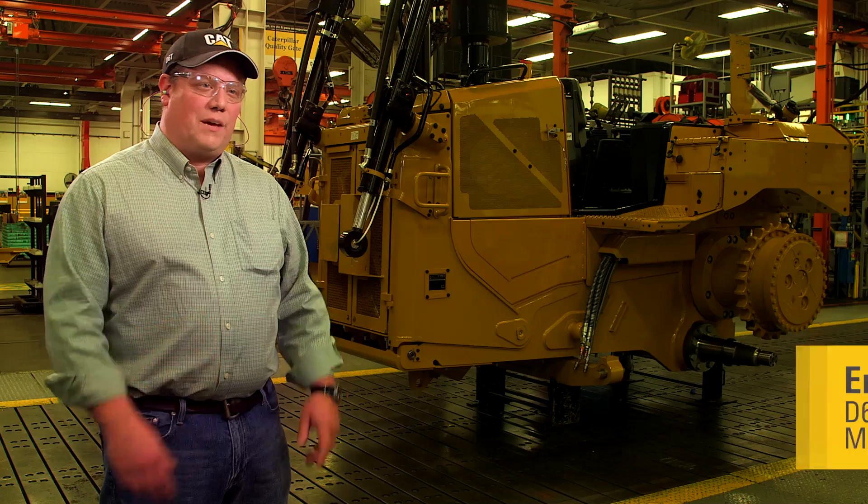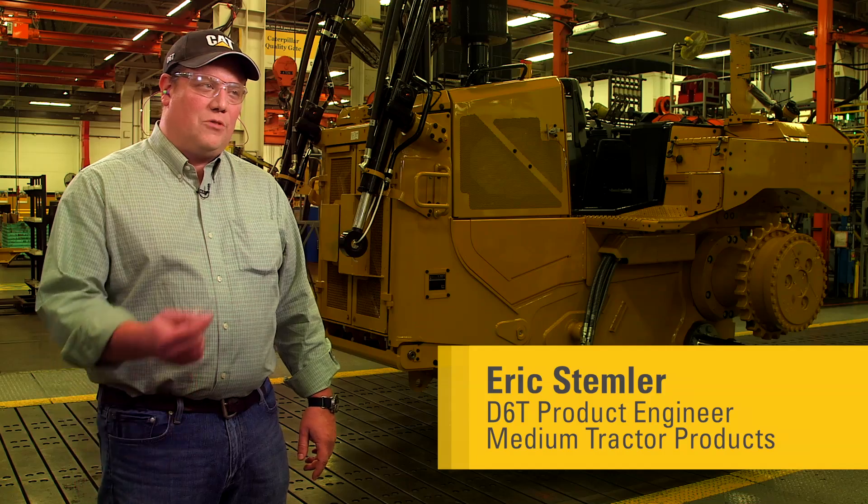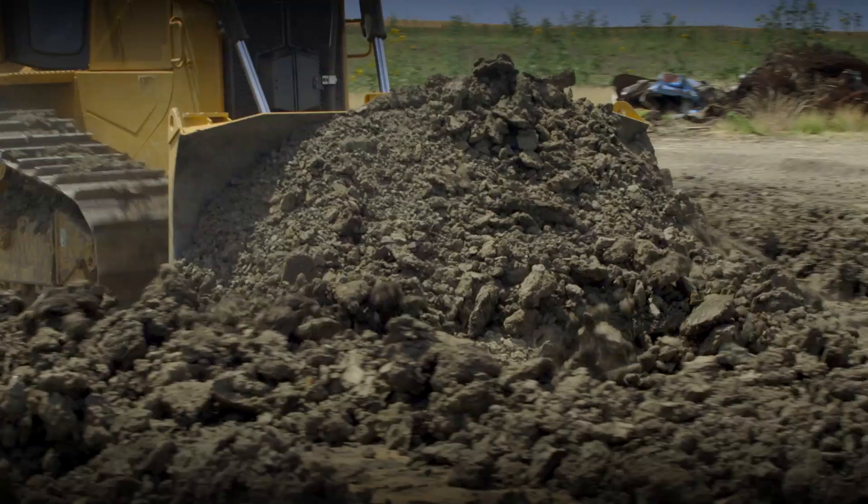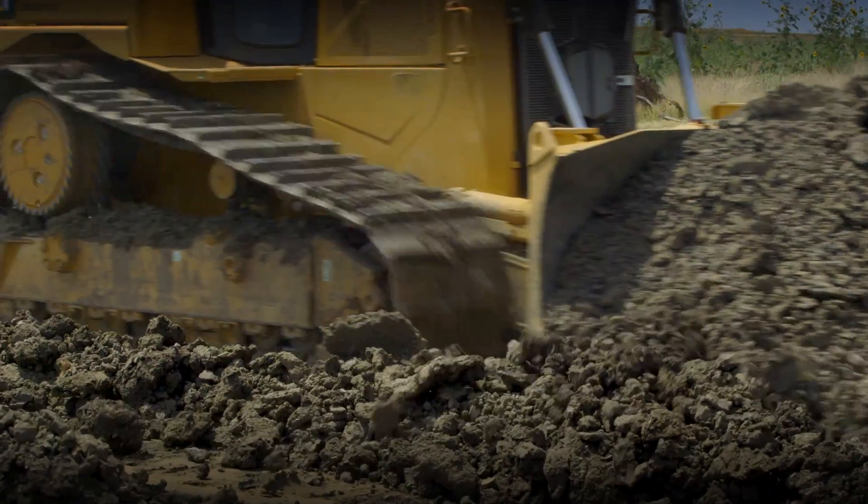This D6T features a full-time auto shift system, which basically means that when it's active, the tractor will always run in the right gear to maximize power to the ground and pushing performance.